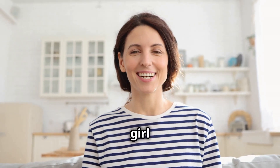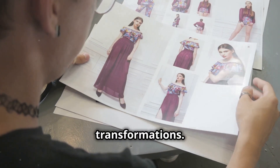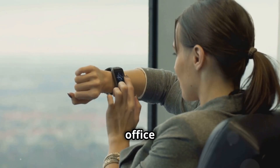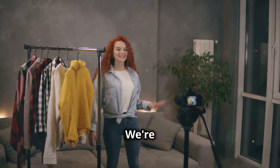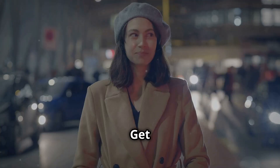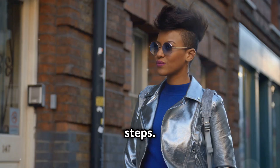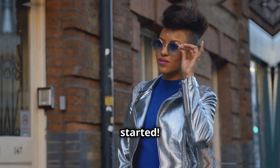Hey everyone, it's your girl Lily! Today we're diving into the magical world of fashion transformations. Ever wondered how to rock the same outfit from a boring office meeting to a lit party? Well, wonder no more. We're about to unlock the secrets of effortless day-to-night outfit hacks. Get ready to slay all day and own the night with these five easy steps. Let's get started!